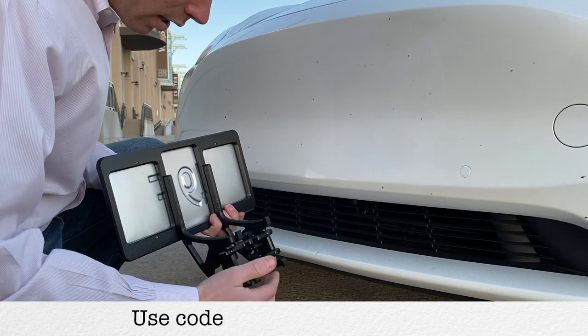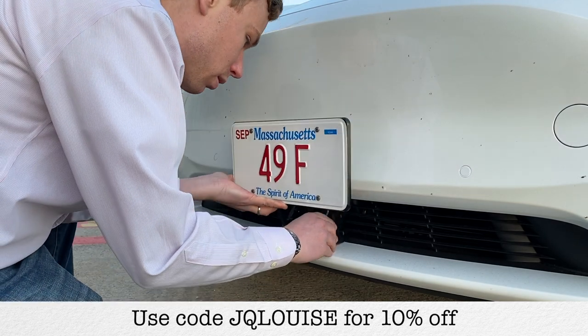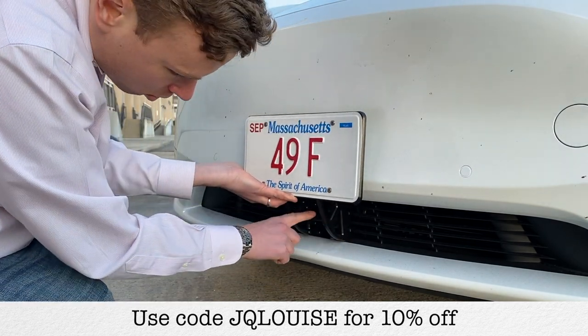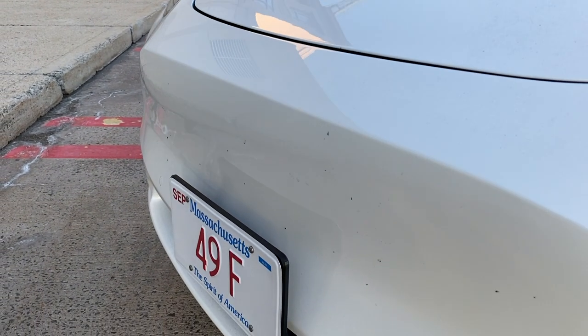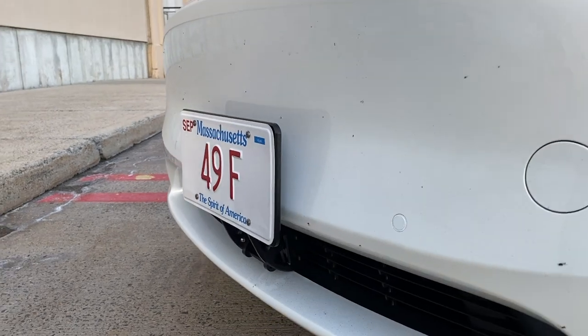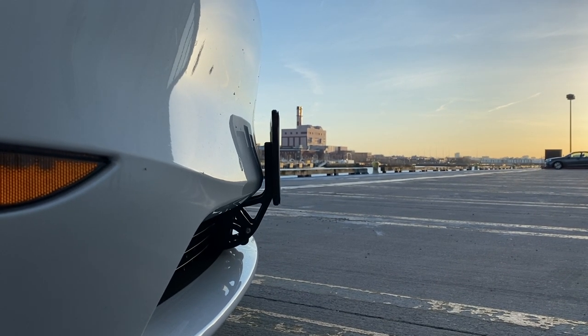Number two on the useful gift category is the Quick Bandit license plate mount. Like many Tesla owners, we don't want to have the license plate right on the front bumper of the car, so we got this Quick Bandit tow hook license plate mount. It's really nice and easy to install, your license plate will be secured, and the design is really cool.